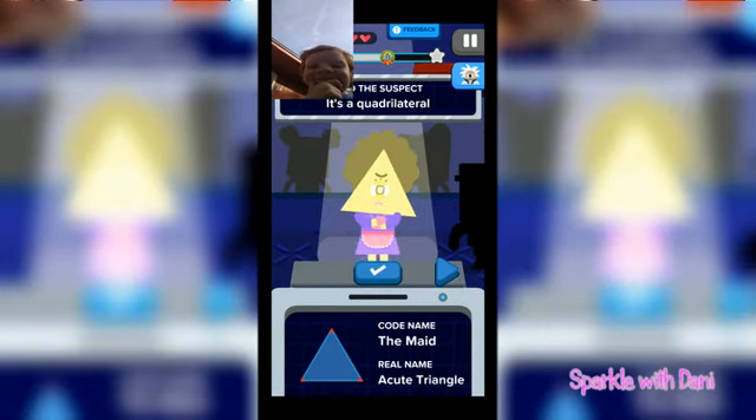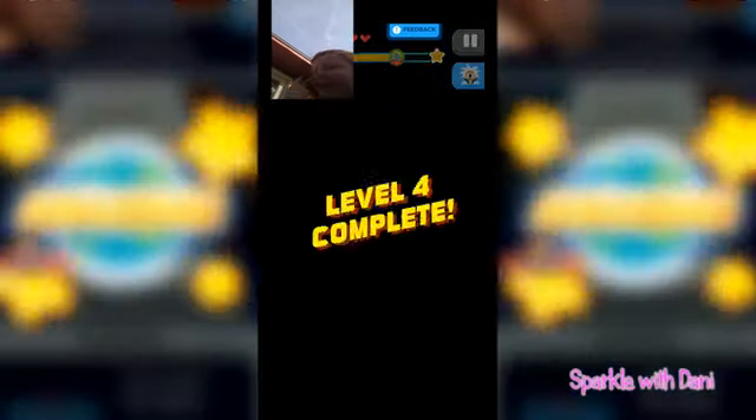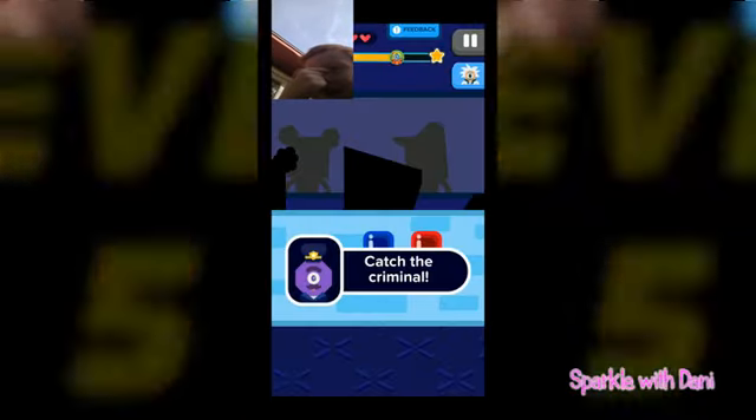Next shape to identify: a quadrilateral with four sides. Austin's options are a triangle, a rectangle, and another triangle. Mom asks which one has four sides. Austin picks the rectangle, and it's correct — the criminal goes to jail. Austin comments that he likes how the criminals cry, noting there are two tears coming out of one eye.